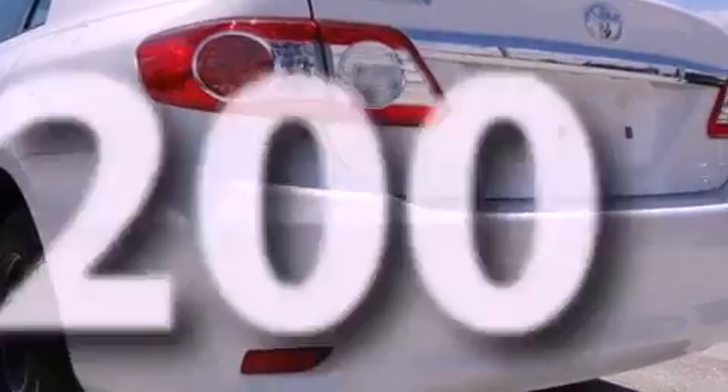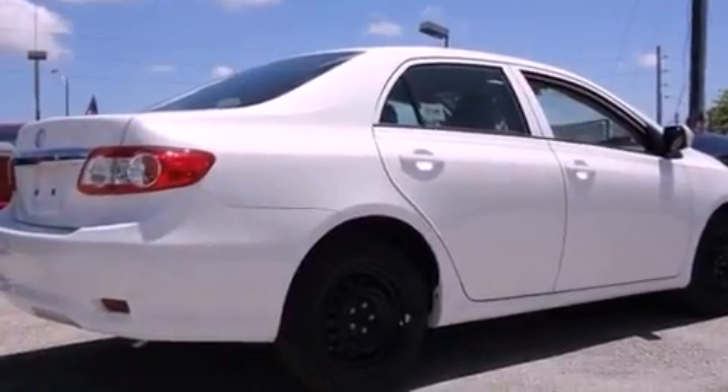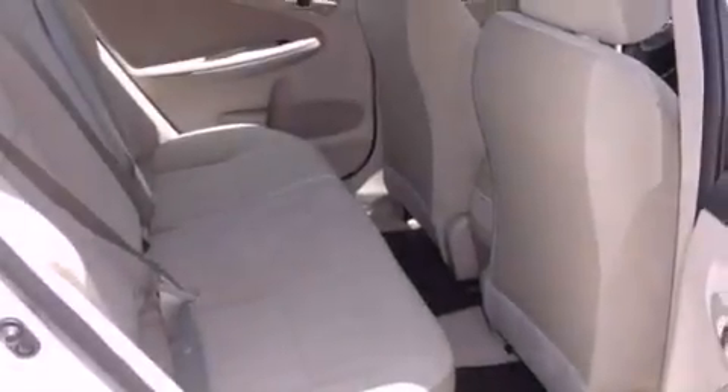This vehicle has fewer than 1,000 miles on the odometer. With an EPA estimated rating of 34 miles per gallon on the highway, this automobile helps leave money in your pocket where you want it.